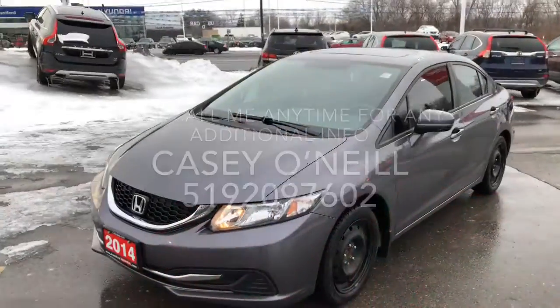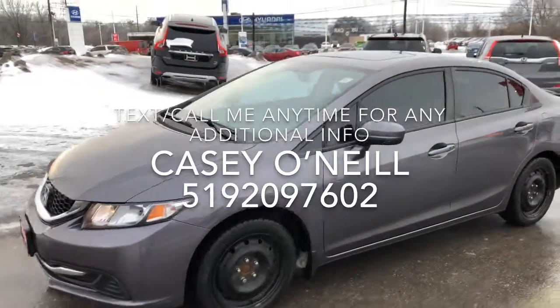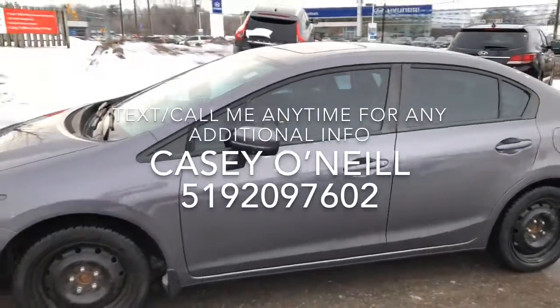Hey everyone, Casey O'Neill here again from Brantford Honda. Today I'm in a 2014 Honda Civic EX — this one's a manual version, it's got a sunroof, it's only got 97,000 kilometers on it, and it's Honda certified. Let's check it out. You can see it's dark gray, looks really nice with the tinted windows and the nice sunroof up top.